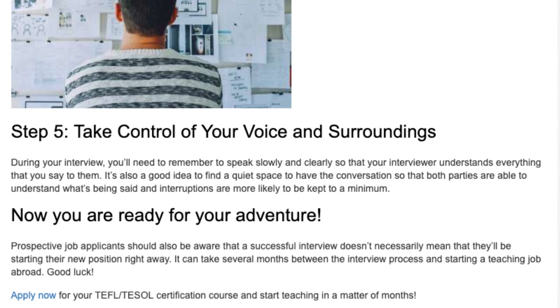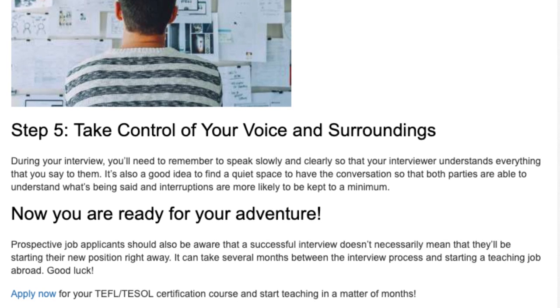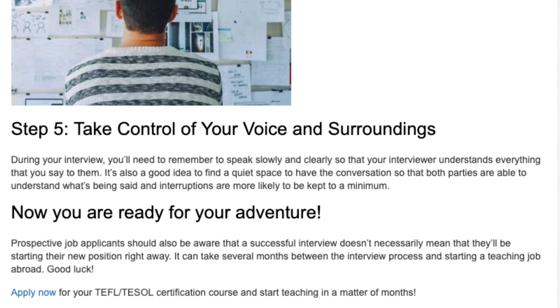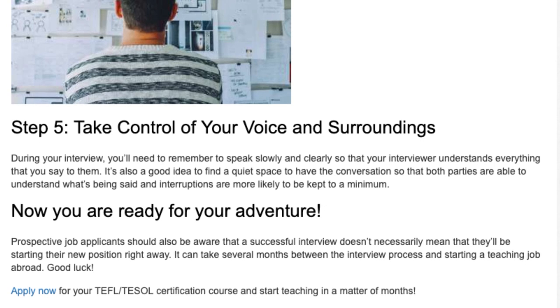Prospective job applicants should also be aware that a successful interview doesn't necessarily mean that they'll be starting their new position right away. It can take several months between the interview process and starting a teaching job abroad.